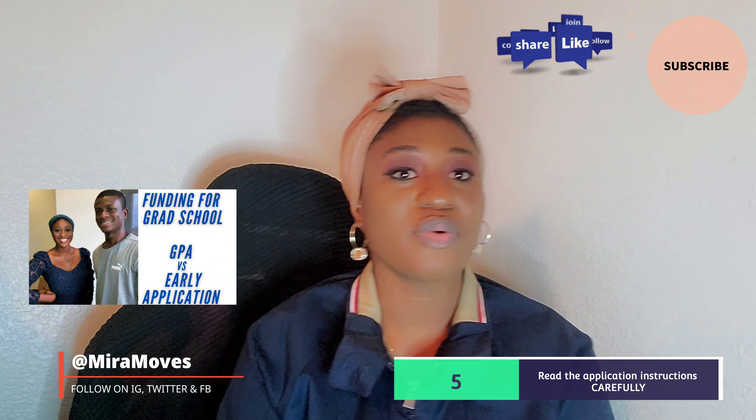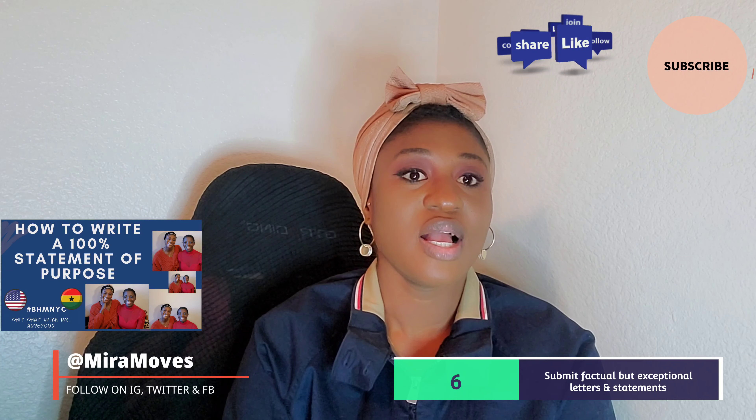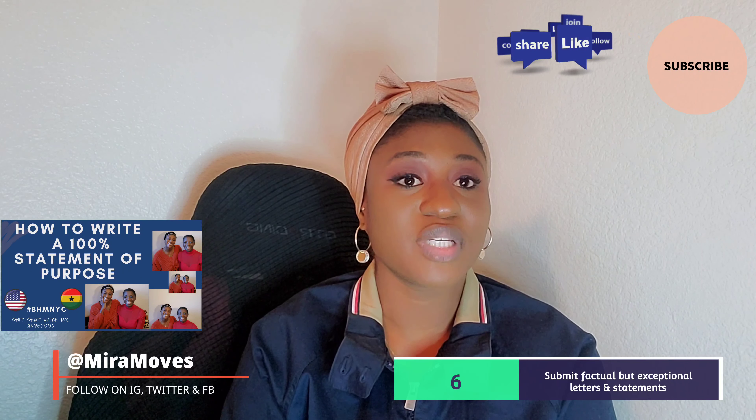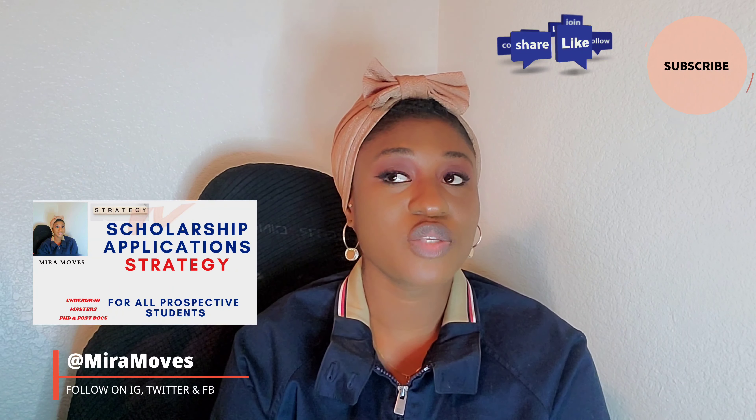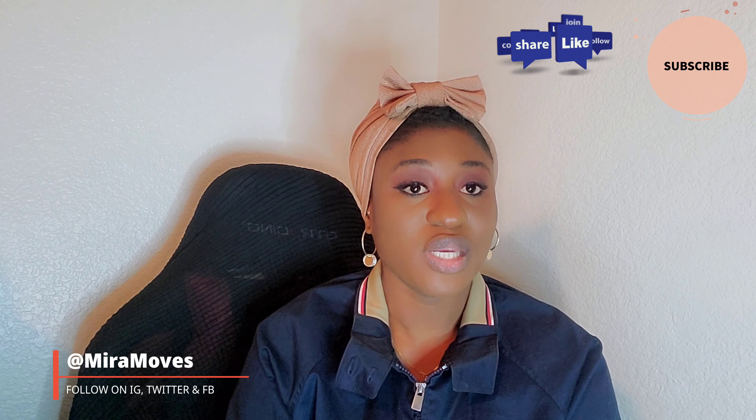The sixth point is to make sure you have an exceptional and factual scholarship essay or cover letter. Not all scholarships request a cover letter or essay, but whenever they do, make sure you have a good storytelling ability. Give it to somebody to proofread, correct your grammar, subject-verb agreement — make sure someone knowledgeable reads whatever you've written and ensures it is flawless and presentable enough to get you through the door.